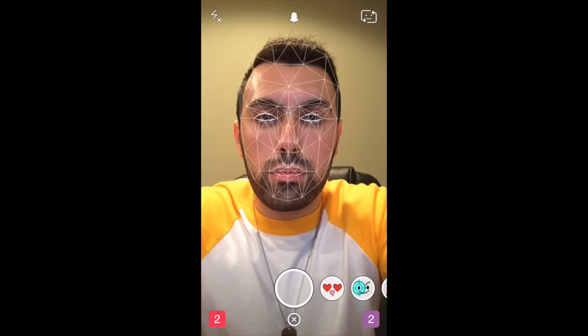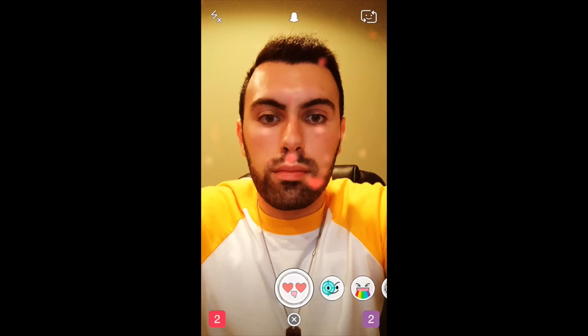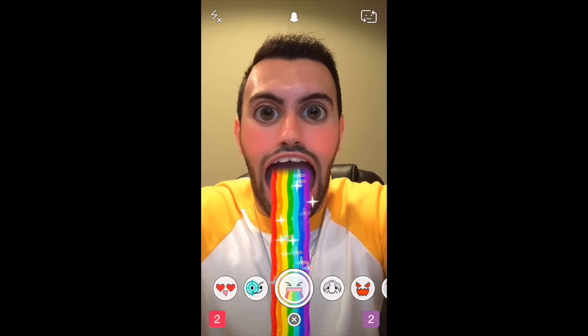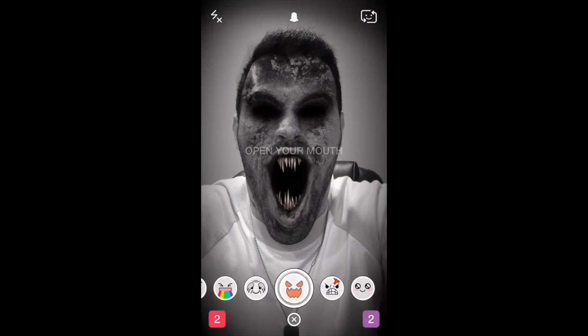And after it detects your face, you have a bunch of different filters that come up on the bottom, as you can see. And when you open these filters up, it transforms your face. Some of them tell you to open up your mouth, some of them don't. But the results are hilarious. And you can send these as pictures to your friends on Snapchat and put them on your story.